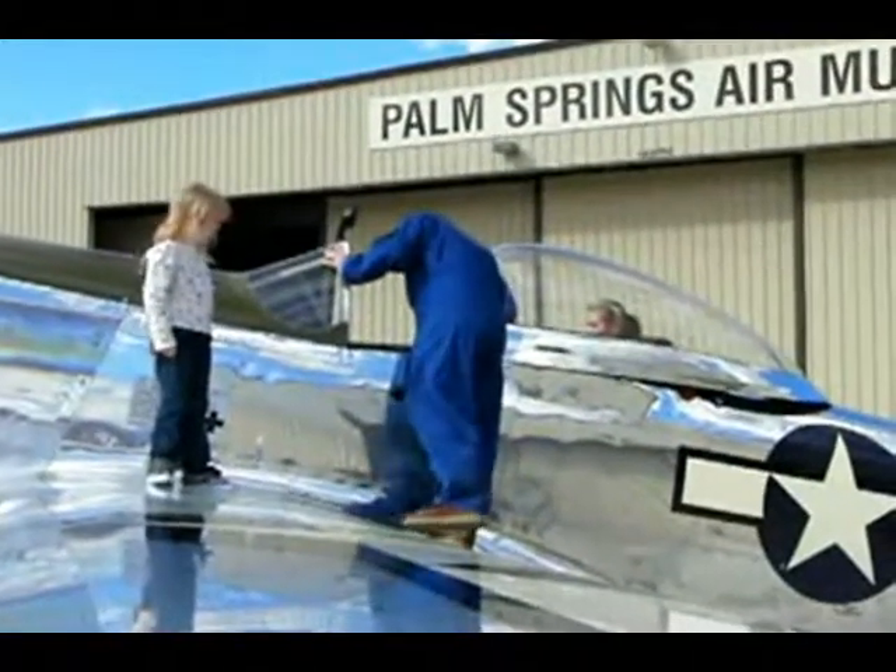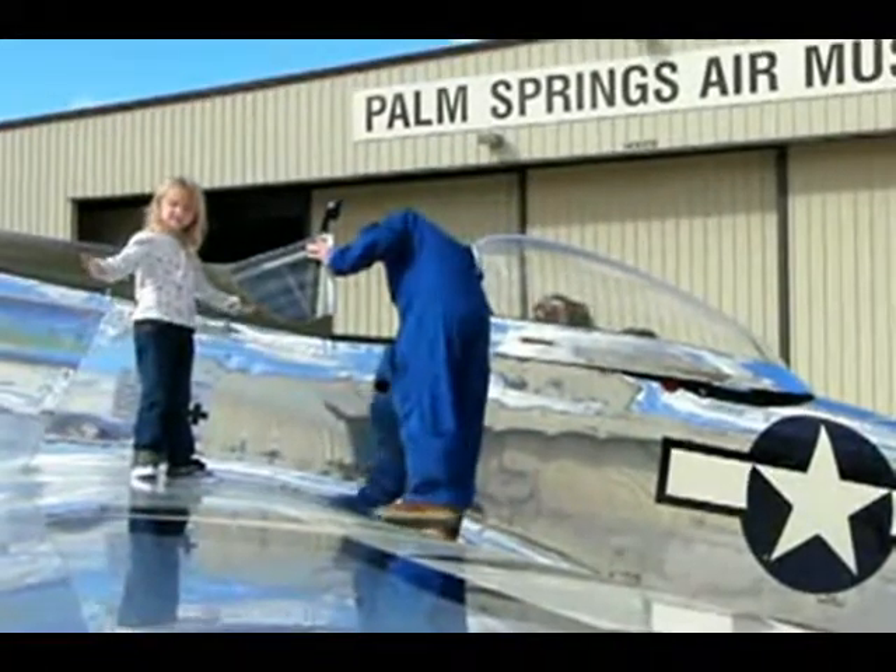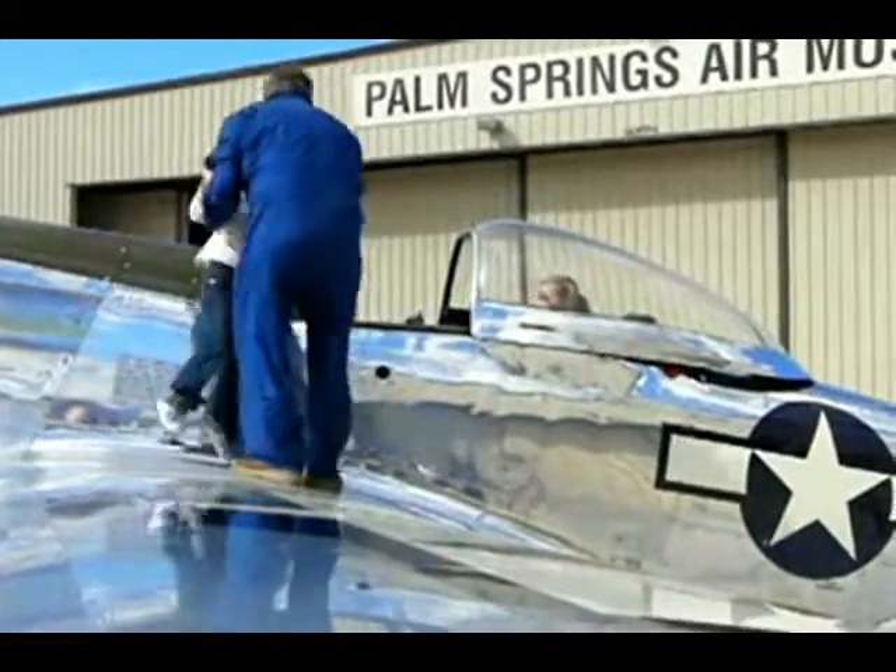We have a flight demonstration, a flight exhibition for you this afternoon with the T-51D Mustang, one of the many aircraft flown by the Tuskegee Airmen.